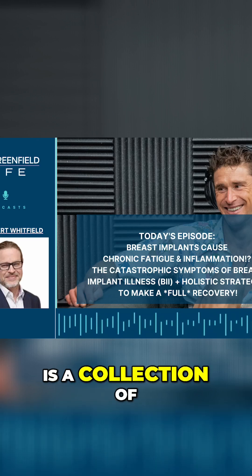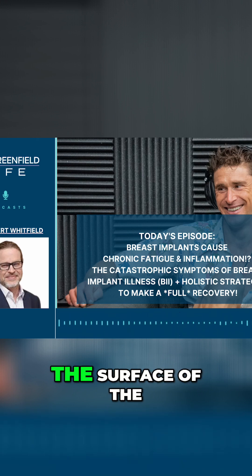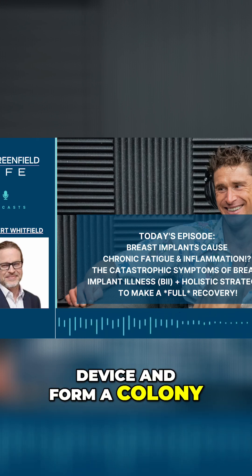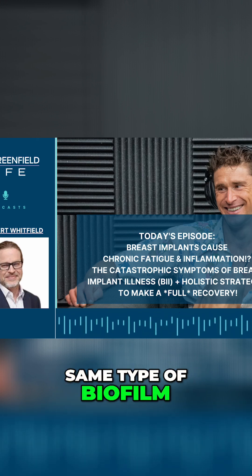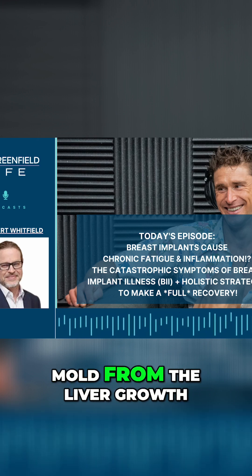Biofilm, for the audience, is a collection of — in this instance — bacteria that get stuck on the surface of a device and form a colony. This would be the same type of biofilm that you'll find in people's guts who have mold, fungal growth, et cetera.